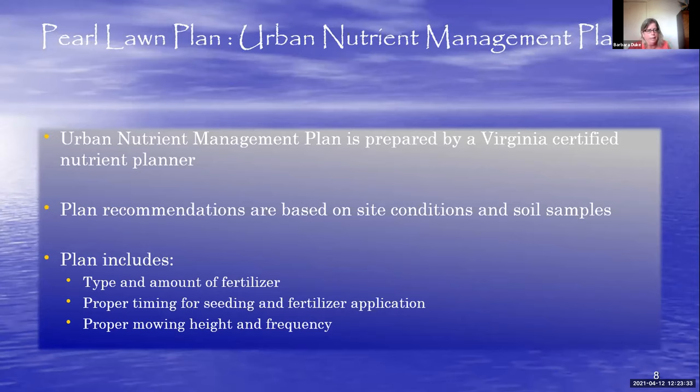The urban nutrient management plan is prepared by a Virginia certified nutrient planner in accordance with standards set forth by the Department of Conservation and Recreation. The plan is based on site conditions and soil samples — I visit each site, meet with the homeowner, document conditions, and take soil samples. Together with the nutrient planner, we develop a plan that includes the type and amount of fertilizer, proper timing for seeding and fertilizer application, and proper mowing height and frequency. This urban nutrient management plan is considered the foundation for a healthy lawn.